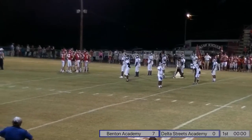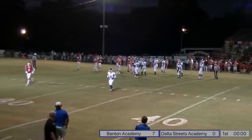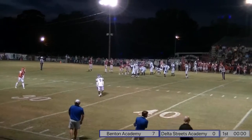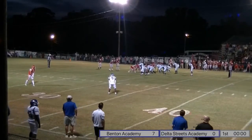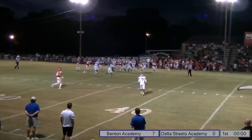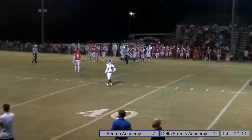One minute left to go in the first quarter. The Raiders picked up about eight yards on that play. It's second down and two. Rodarian Cotton is going to get in on the tackle there.